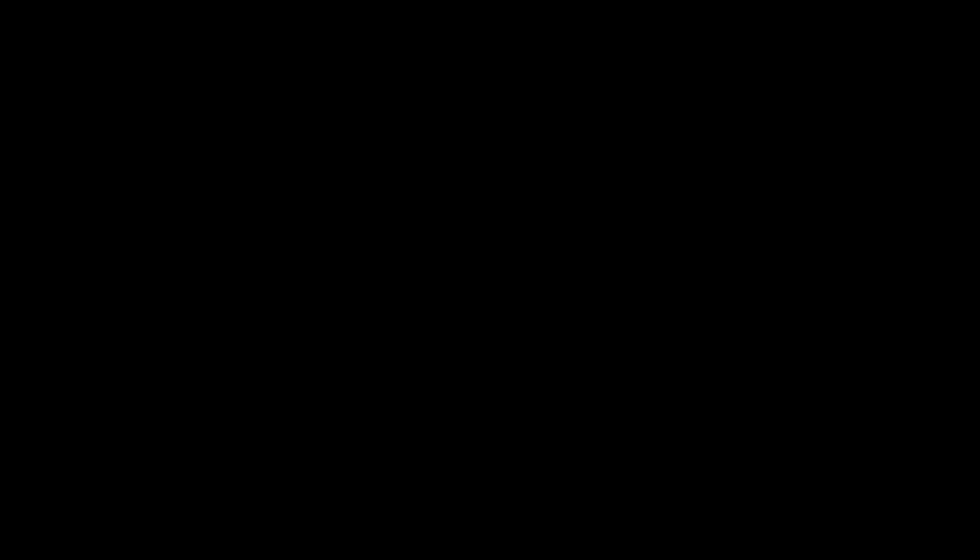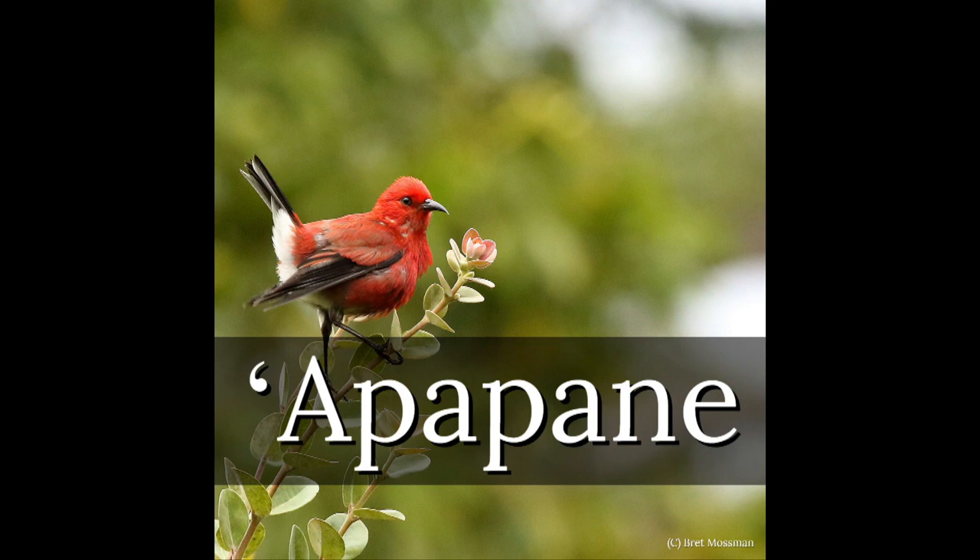On Oahu, there are only two honeycreeper species remaining compared to the several on Kauai: the Apapane and the Oahu Amakihi. The Oahu Amakihi is similar in form to the Kauai Amakihi and can still be seen in the Ko'olau Mountains, but not in great numbers — if you see one on Oahu, you're very lucky.